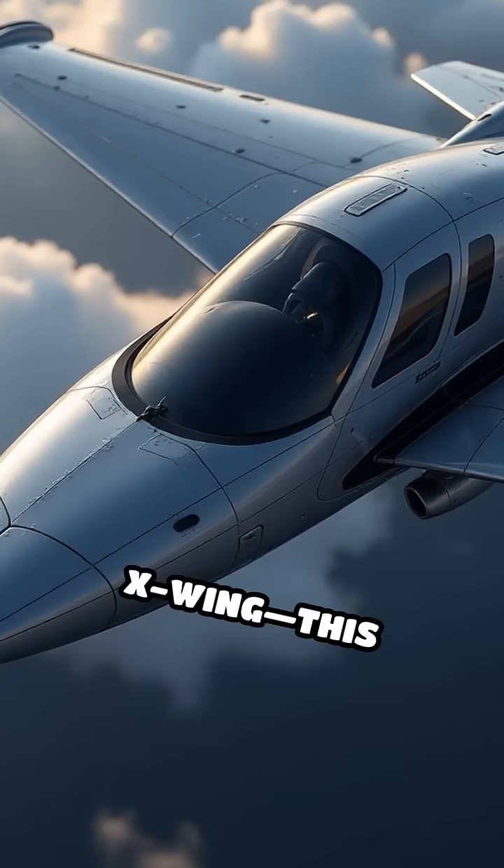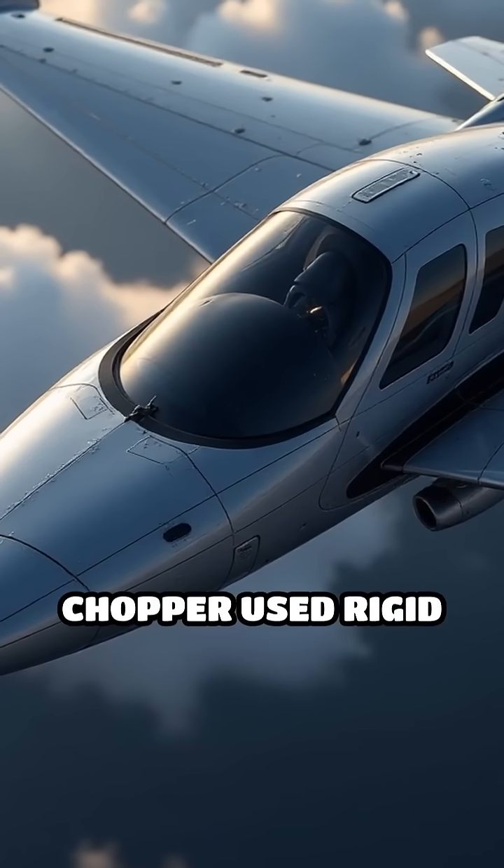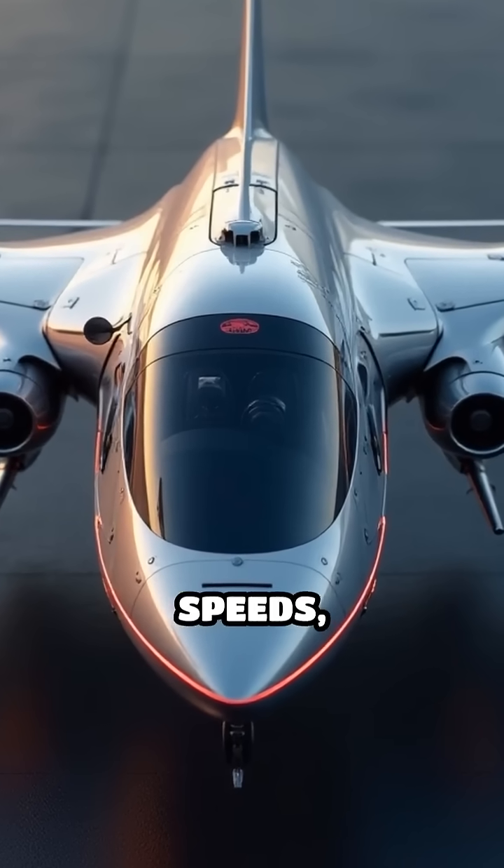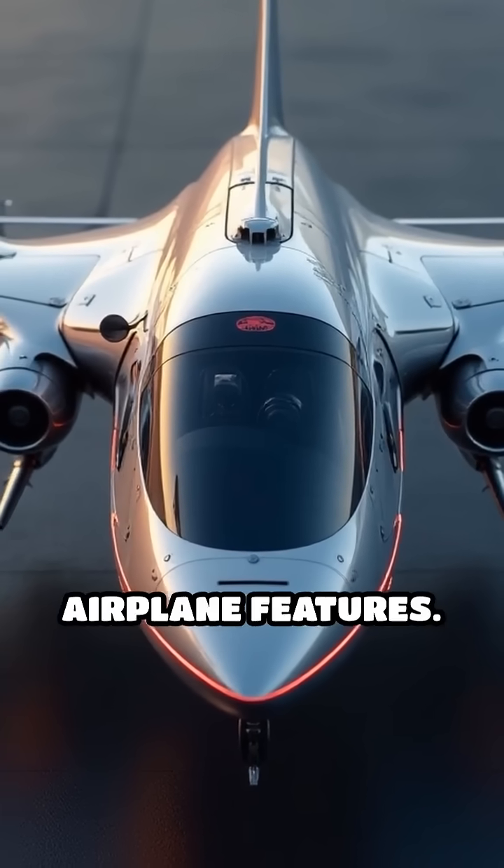First up, the Sikorsky X-Wing. This experimental chopper used rigid blades that stopped in flight, turning into fixed wings for jet-like speeds, blending helicopter and airplane features.